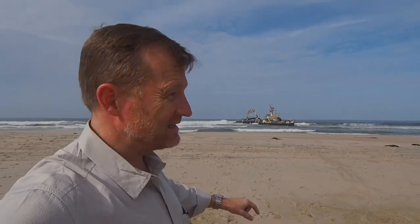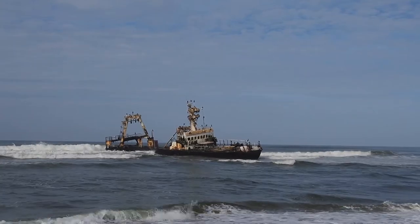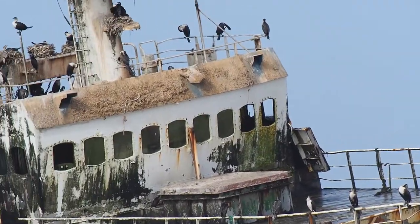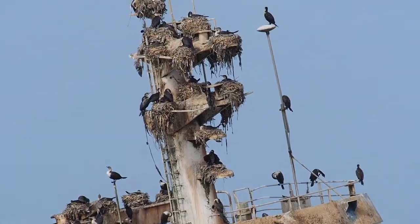This part of the Namibian coast is known as the Skeleton Coast — for things like shipwrecks. It's a pretty remote part of the world, and if your boat sank, your plane crashed, or your car broke down, you'd be in a lot of trouble.